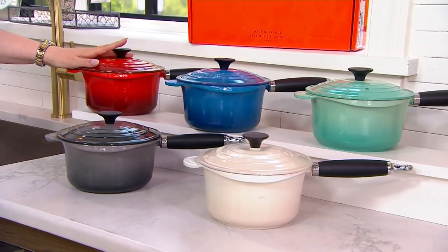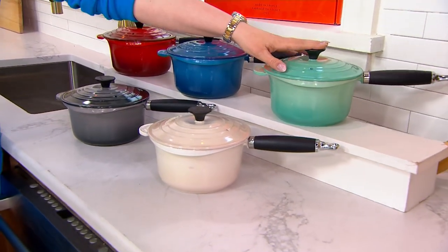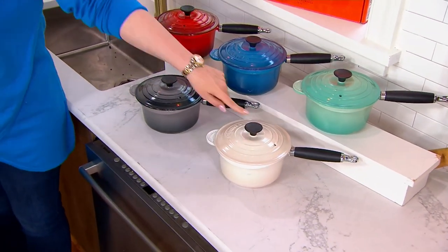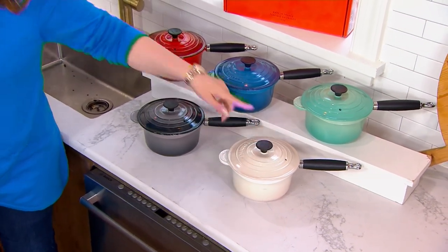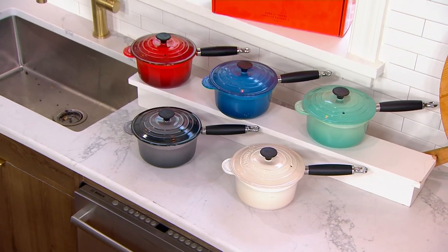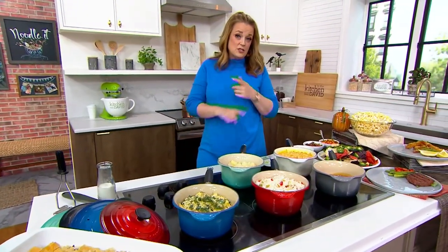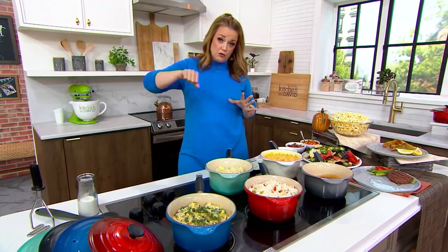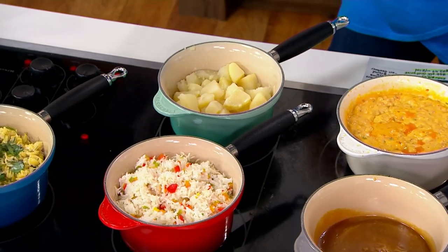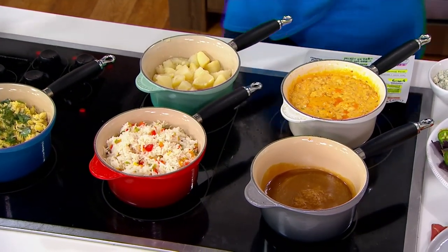If you want the cerise, there are 450 left — it will stand the test of time. Here is the Marseille, 450 left, also will stand the test of time. Here's cool mint, fewer than 300. Here's meringue — 50 left — and then oyster, 430 left. The sale price, reduced shipping, and five easy payments are all gone at the end of the day. It is $72.97 less with that sale price and reduced shipping, so please don't miss out.